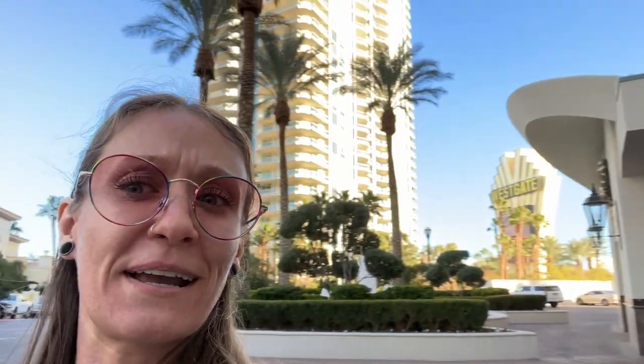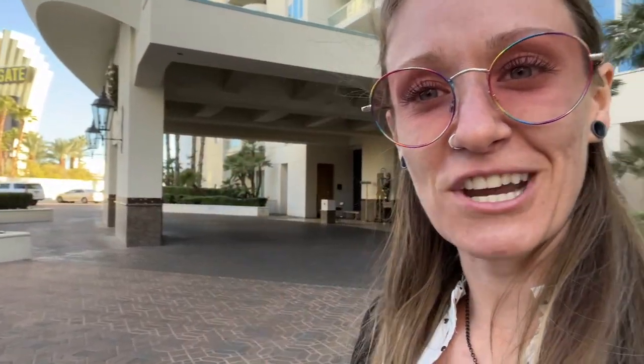Today we're here at Turnberry Towers. One of the towers is right behind me. There's the second tower and there's the third tower. So let's go ahead, head on in, check in with the front desk, get our keys, and go up to level 22.